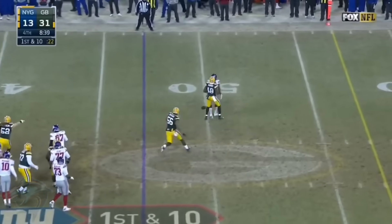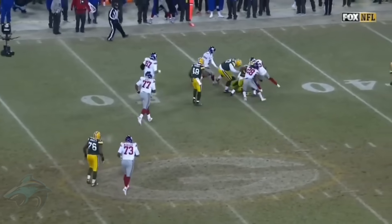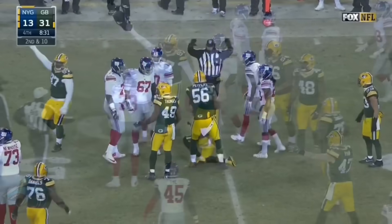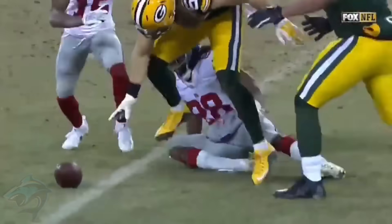Next we have the Packers recovering another live ball. Is that a live ball? I haven't heard a whistle yet. And the player who made the play is on top of the ball — the umpire signals. There was no whistle on the play.